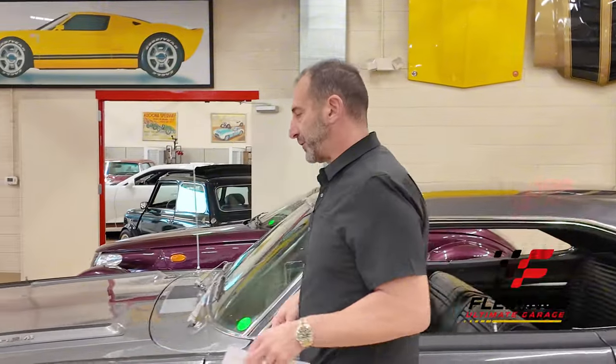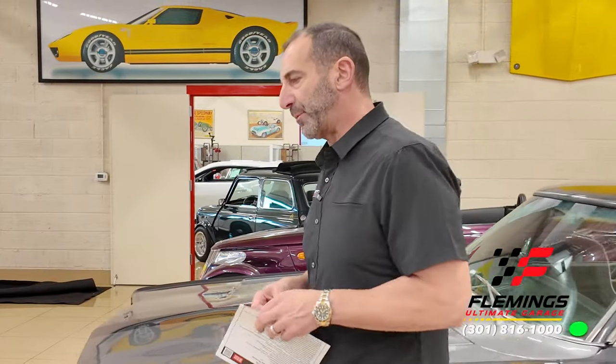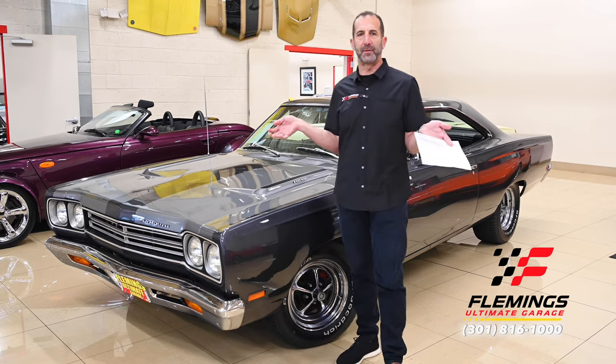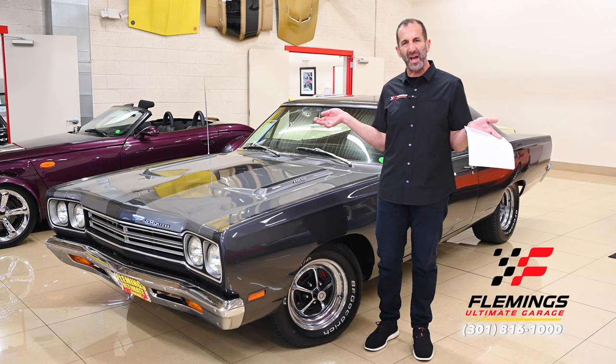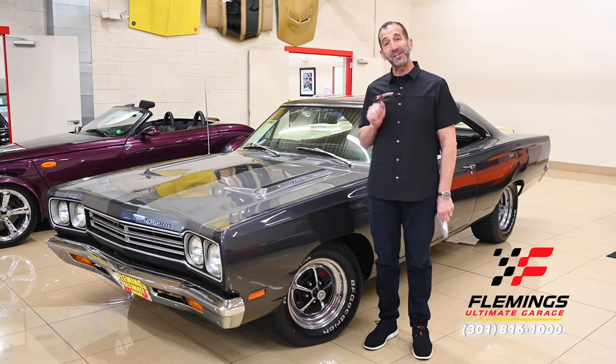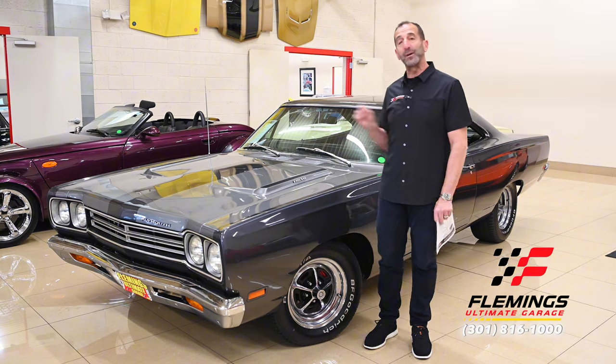I'm Tony Fleming from Fleming's Ultimate Garage. Thank you for joining me on probably what would be the car that I would build for myself. You say, 'Tony, come on, you've had thousands of cars come through here.' Well, I'm going to tell you and show you why. When I'm done with this, you're going to find a way to get this in your garage.